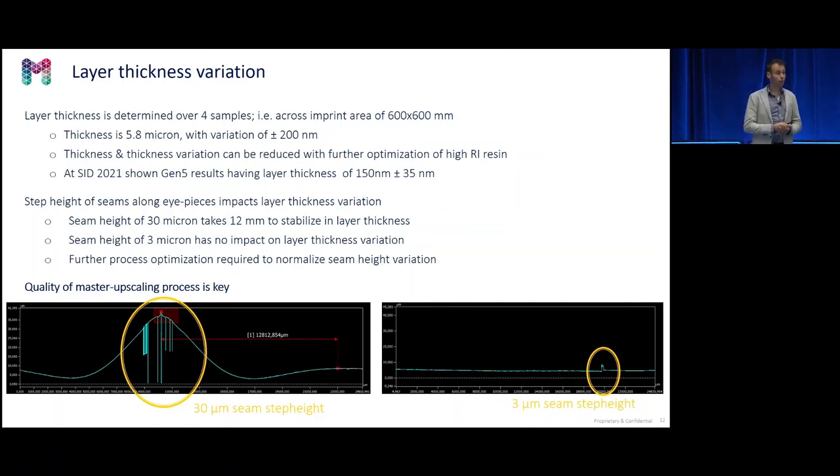The upscaling is complex — we have developed our own in-house upscaling method. The seam quality of the upscaling is very important: if the height of the seam is too high, you will see this in the layer thickness variation next to the seam, simply because the pressure there is lower. However, if you can control the seam quality below three microns, there is no impact from the seam and you have a very nice, smooth, uniform imprint.